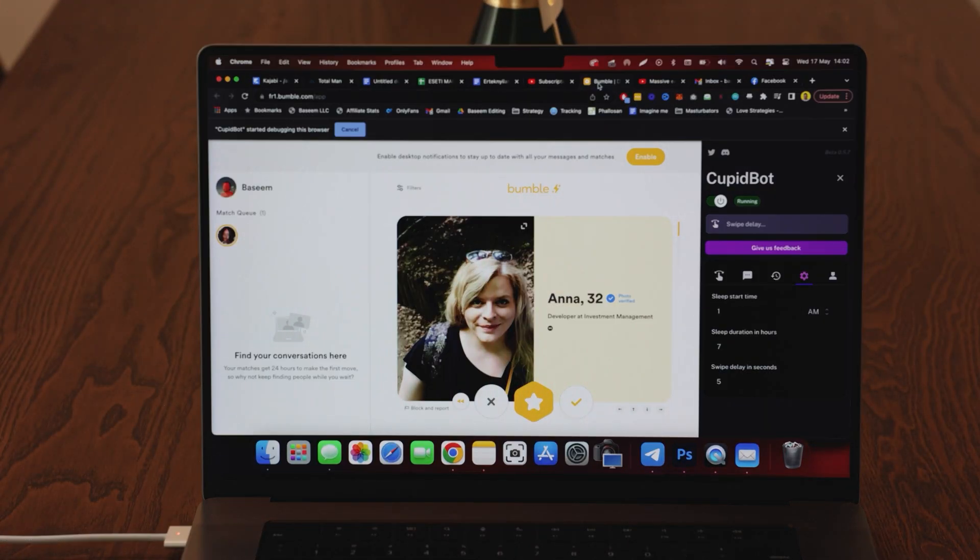This is already an improvement from the first version, because with the first version all it did was send one message asking the girl out on whatever date you specified. To summarize, the swiping feature is already pretty good — I would say 90 to 95% of the time it's swiping correctly. But the chatting feature is really primitive, and I would actually keep it off. I would only use the swiping feature and do all the talking myself, unless they improve that feature in future versions.